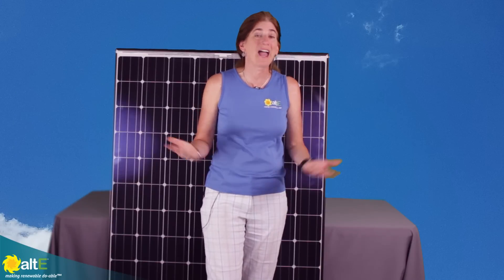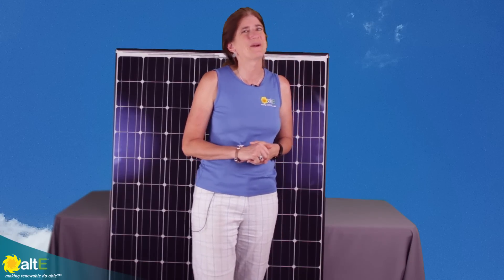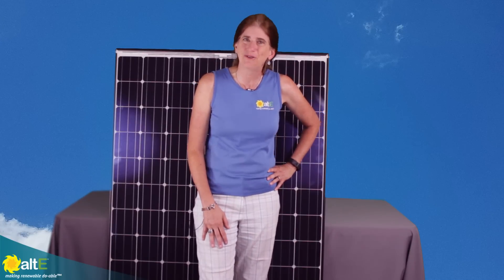I hope this was helpful. If so, give us a like and a share. Be sure to subscribe to our AltE Store channel so we'll notify you when we've got new videos coming out. And don't forget to go to our website at altestore.com, where we've been making renewable doable since 1999.